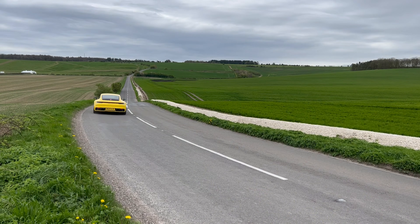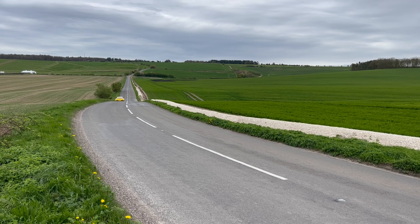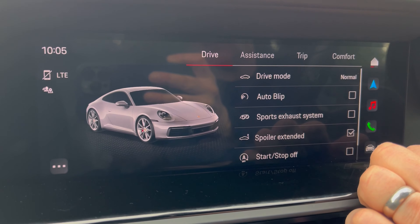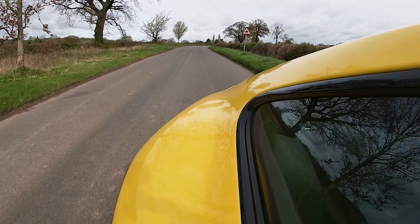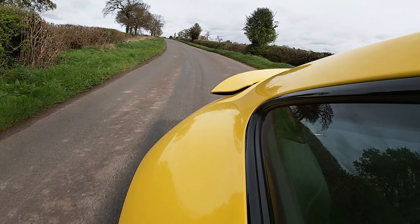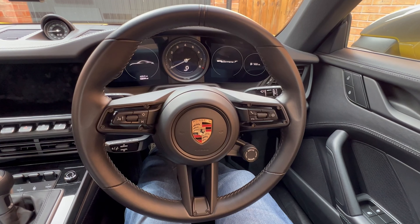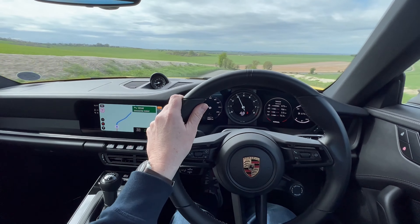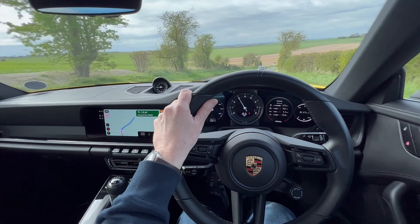All of the switchgear feels reassuringly solid with really nice tactile feedback. I do like the 911 stitching on the headrest as well. Considering it's so driver-focused, we're not without creature comforts — heated seats, climate control — and all of the controls are really nicely positioned around the gear knob, so there's not far to reach to access any of those. There's a lovely thoughtful mix of touchscreen and physical buttons; they haven't gone into the realm of everything being touchscreen.